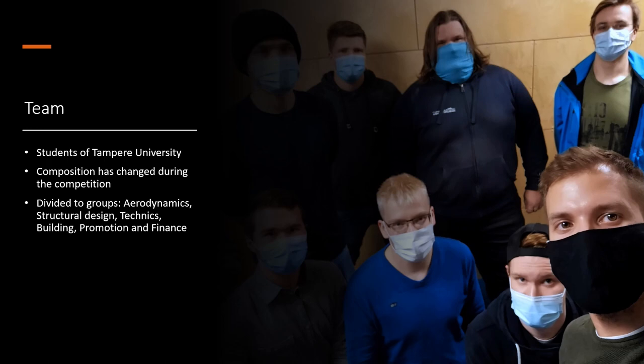Here you can see our team. I am the guy on the lower right corner. This is obviously the time of the coronavirus, because we all have our masks on. About the team, we are all students of Tampere University, which is a university in central Finland.